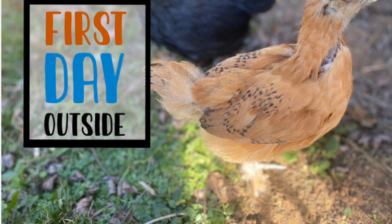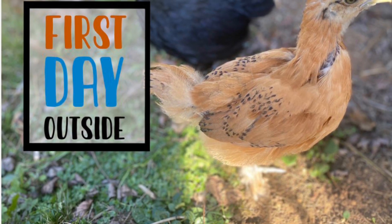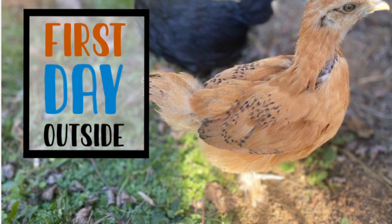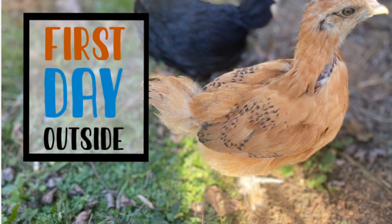Hey everyone! Thanks for joining Homestead to Trailhead. Today I wanted to show some cute footage of our baby chicks going outside for the first time. So let's take a look!